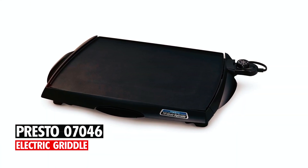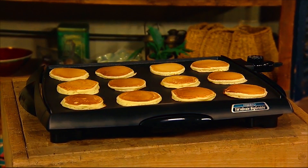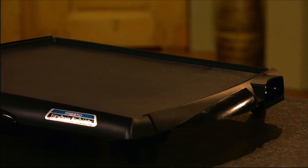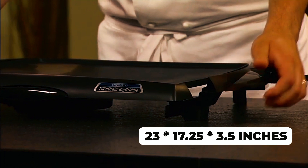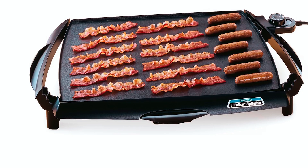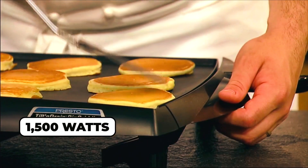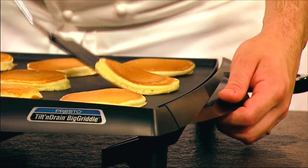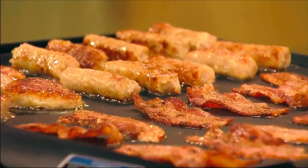The Presto 07046 Tilt and Drain Big Griddle Cool Touch Electric Griddle measures approximately 23 by 17.25 by 3.5 inches. With a cool touch base built on a tilt and drainage system, it consumes 1,500 watts of power to evenly distribute heat over the extra-large cooking surface. It is constructed of heavy cast aluminum and features a nonstick surface for stick-free cooking and easy cleaning.